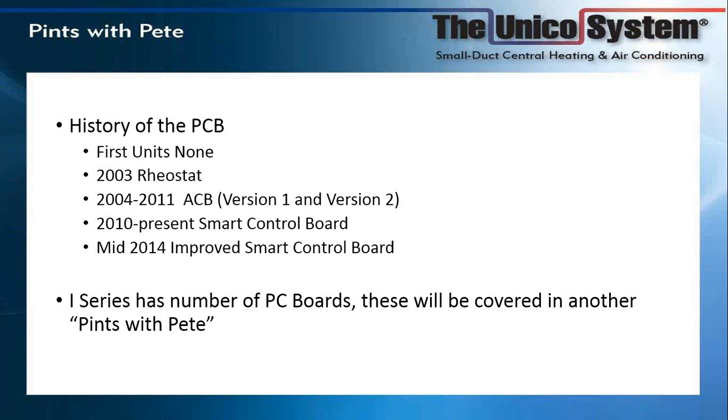Then in April of 2010 — which makes this exactly four years — we came out with the smart system. The EC motor uses the smart control board, which was a big move forward, giving us all the features and benefits of an EC motor. Later this year, as a running change probably mid-year, we are improving the smart control board and adding some features to it.